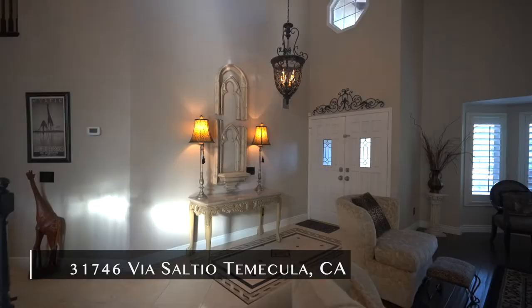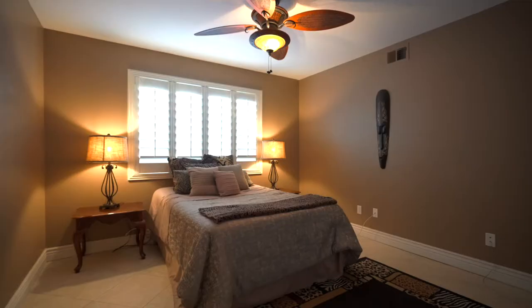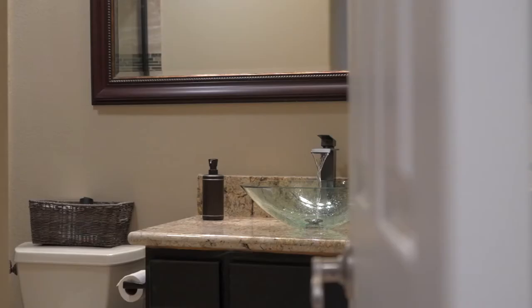Coming inside, you are going to love the extra tall ceilings. This beautiful home offers five full bedrooms with a bedroom downstairs and three baths.